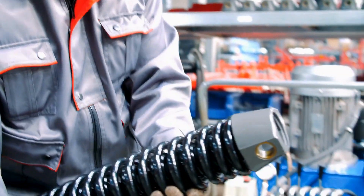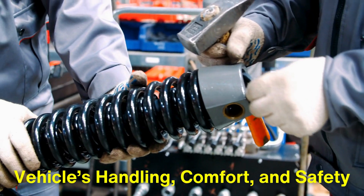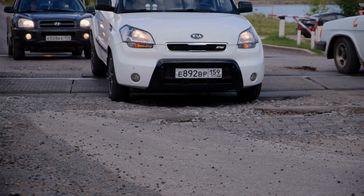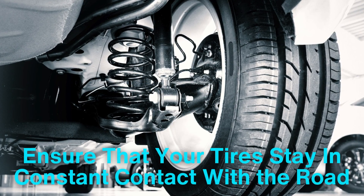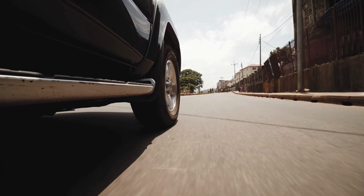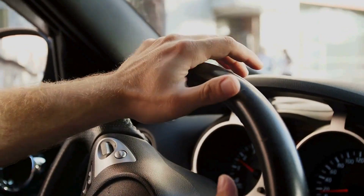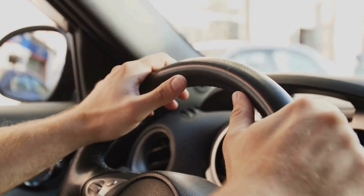Shock absorbers play a vital role in maintaining your vehicle's handling, comfort, and safety. Without them, your car would bounce uncontrollably whenever you hit a bump, making it nearly impossible to steer or stop effectively. They also help ensure that your tires stay in constant contact with the road. This is critical, because the more your tires stay planted on the surface, the better your traction and braking performance. So in essence, shock absorbers don't just make your ride more comfortable — they make it safer.